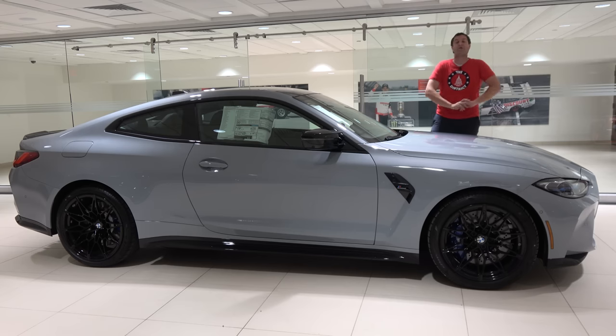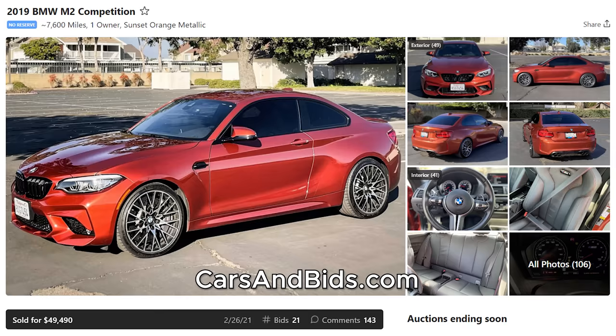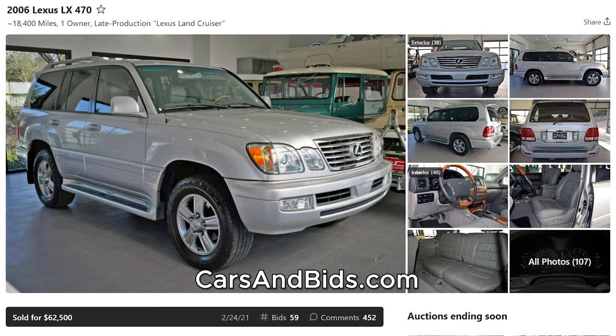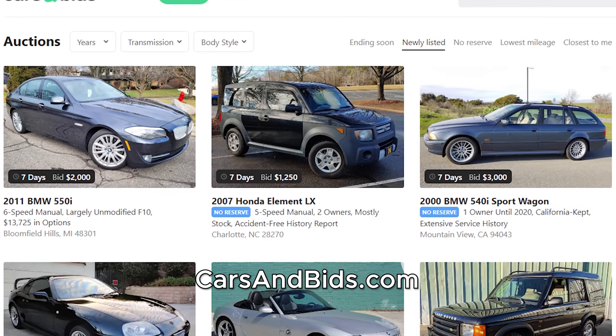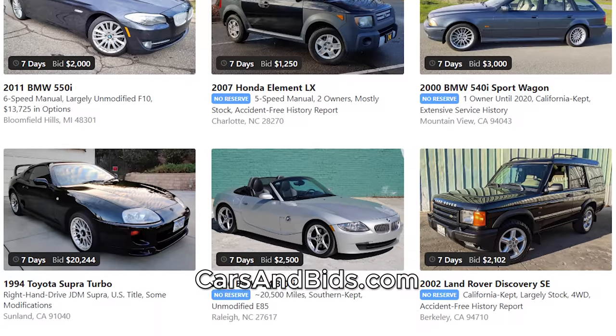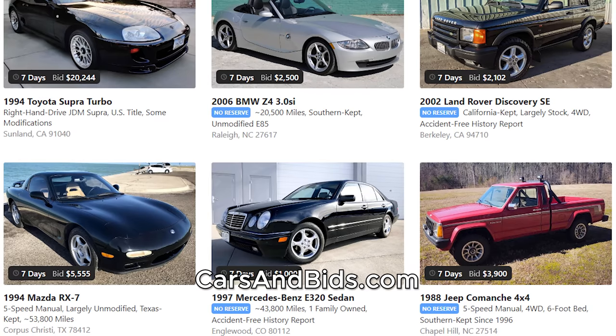Before I get started, be sure to check out Cars and Bids, which is my enthusiast car auction website. We've had some amazing sales recently, including a BMW M2 Competition which sold for just under $50,000, a beautiful Lexus LX470 which sold for $62,500 setting a record price for that model, and a gorgeous Porsche 997 Carrera S which also sold for just under $50,000. If you're looking to sell your cool car from the 1980s and up, or buy a cool modern enthusiast car, check out carsandbids.com.